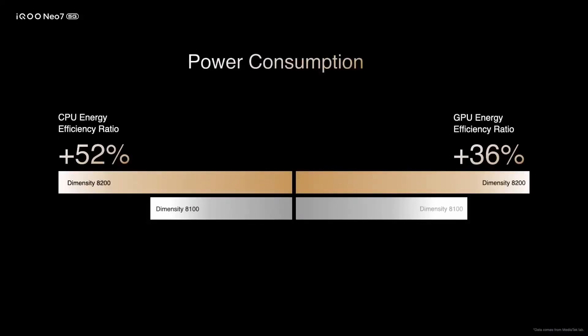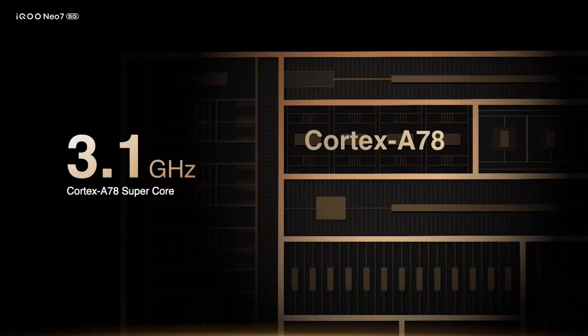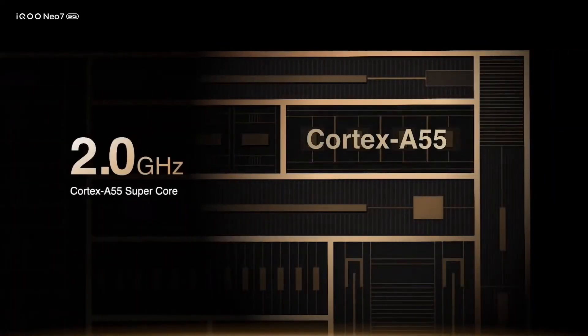Especially with more and more realistic gaming graphics, power consumption can spiral out of control. But with Neo 7, we have closely worked with MediaTek to specially optimize the processor such that your favorite games consume as low energy as possible. Talking of gamers, let me bring up clock speed — it has four A78 large cores with a clock speed of up to 3.1 GHz, and the smaller cores touch 2 GHz.